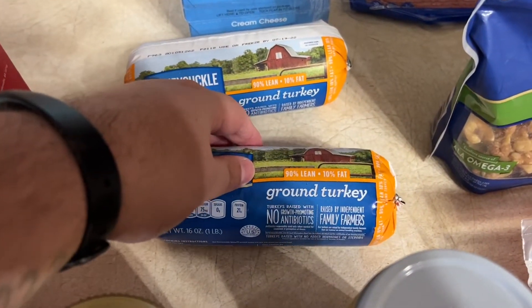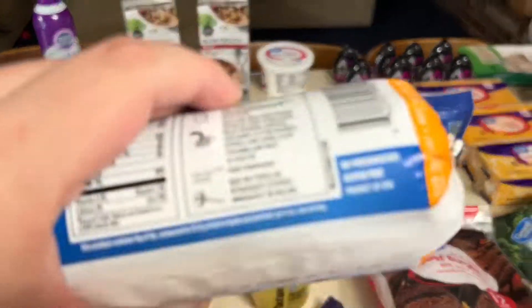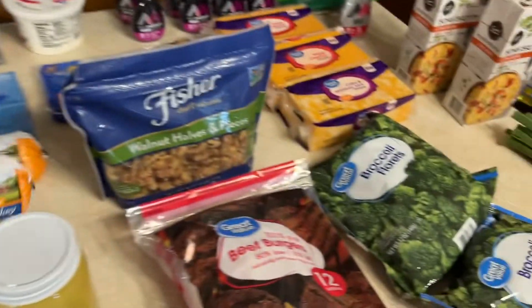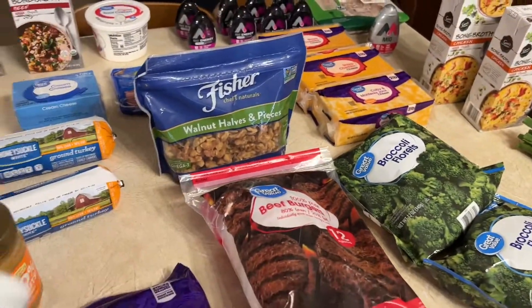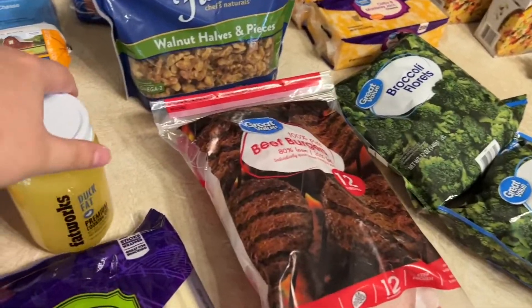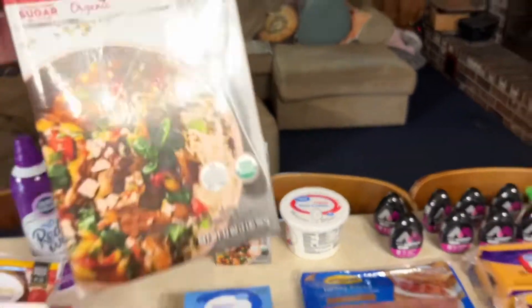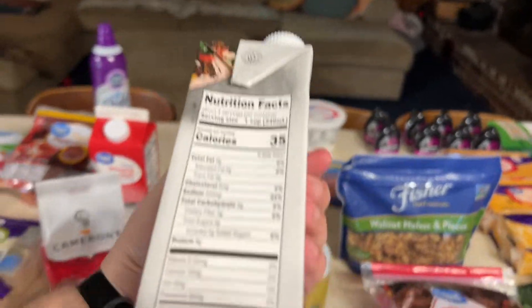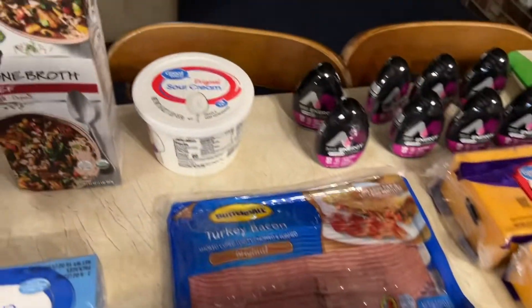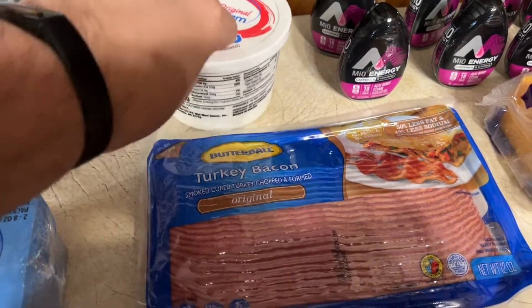Two things of ground turkey — 90% lean, 10% fat, zero carbs per serving. Duck fat is also zero carbs per serving. Some cream cheese, a two-pack — two carbs per serving. Got some beef bone broth — zero carbs per serving. Some sour cream — one carb per serving.